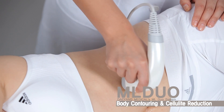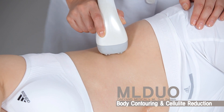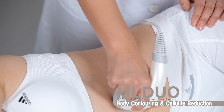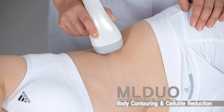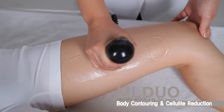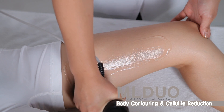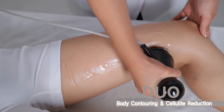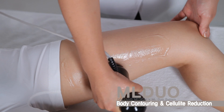Multipolar RF Technology selectively increases the temperature of fat cells, simultaneously doing so in deep and superficial layers of fat. This increases metabolism and the release of liquid fat from fat cells. When liquid fat is released, fat cells shrink in size and skin is restored closer to its original form, reducing or eliminating the presence of cellulite.